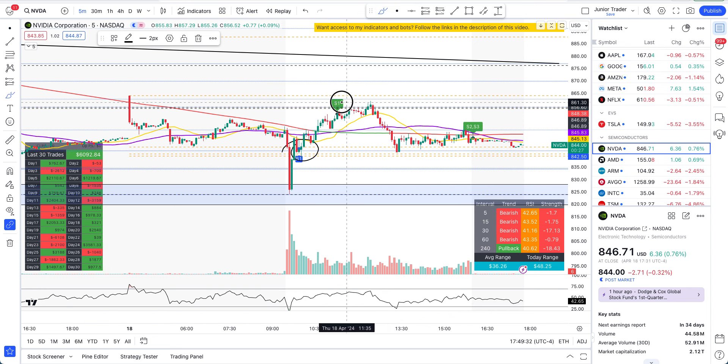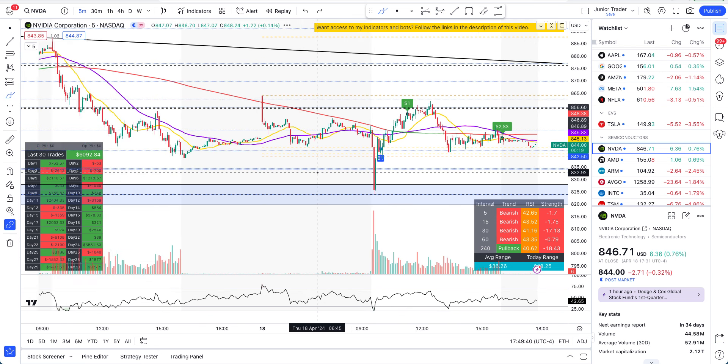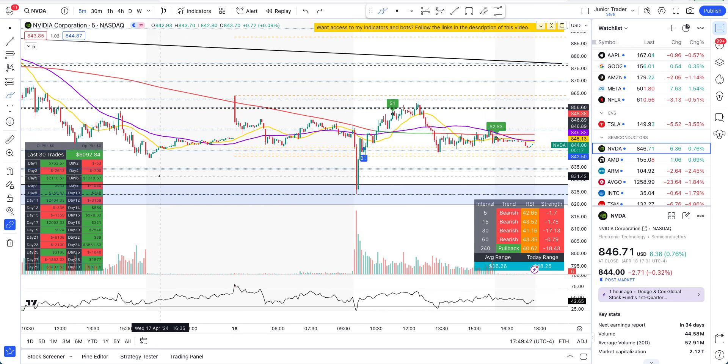The bot scaled out in profit — awesome. Even on down-trending days when the buying is captured, the bot makes money. If you need access to my tools, links are in the description below. I have two indicators, two trading bots, and Wall Street Alerts. These are educational tools only — the signals are meant to be taken for reference and education purposes only, no guarantees.